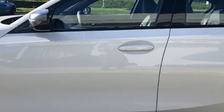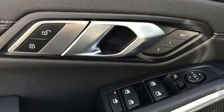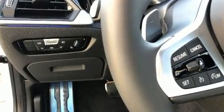A turbocharger is also included as an economical means of increasing performance. BMW infused the interior with top-shelf amenities such as front and rear reading lights, a power seat, a trip computer, and much more.